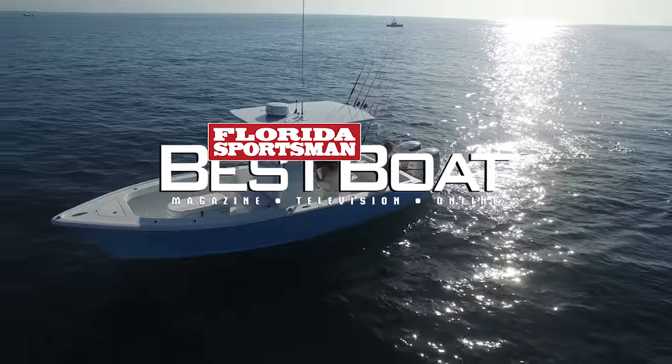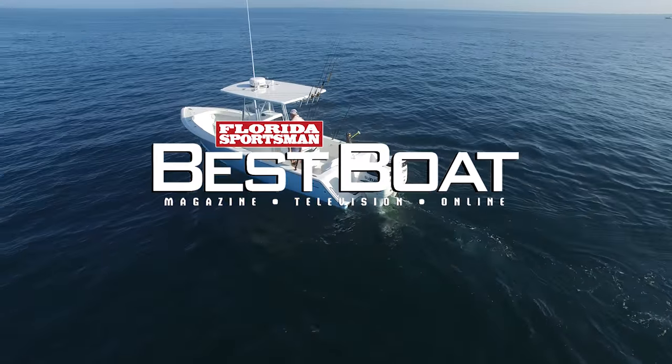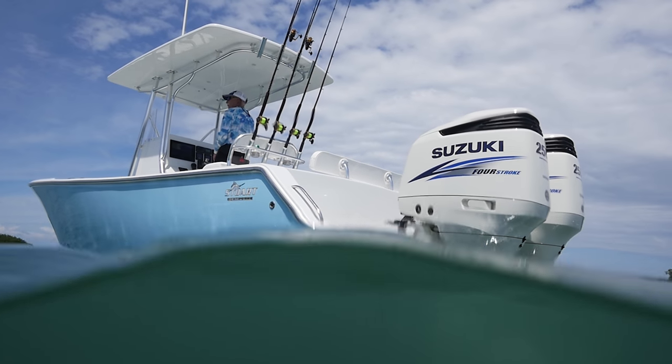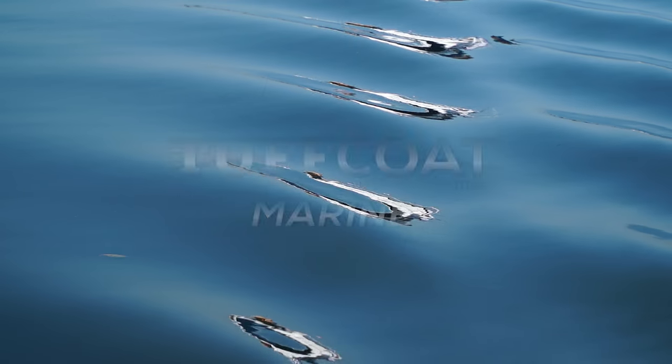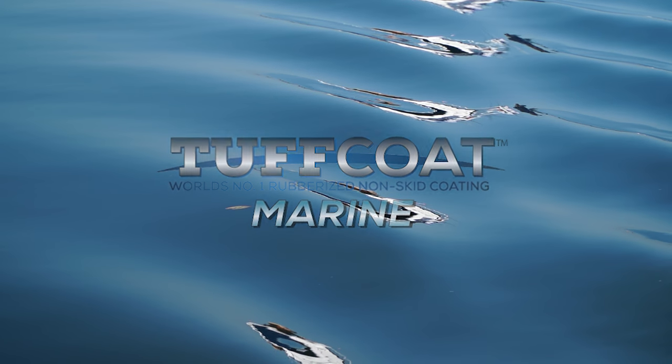When we come back, hosts Dave East and Rick Riles step aboard a boat with a proven heritage specifically outfitted for blue water — the Stewart Boat Works 27. This segment brought to you by Tough Coat, the world's number one rubberized non-skid coating.